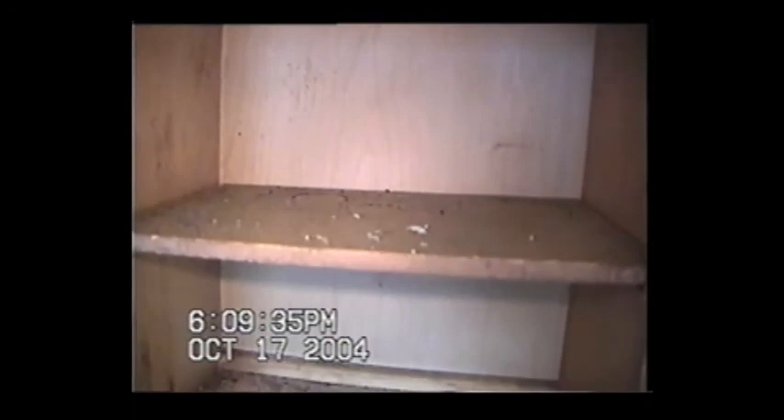The ceiling looks like there's been flood damage from the second floor. The cabinets are filled up with dead cockroaches and bug droppings plastered on the door frames and on the shelves — just filled with them.